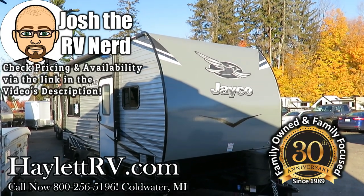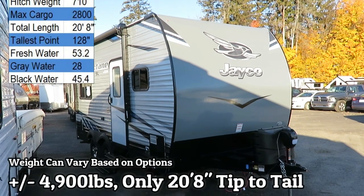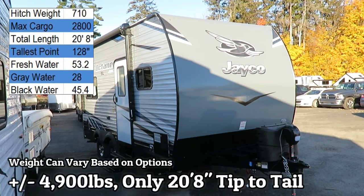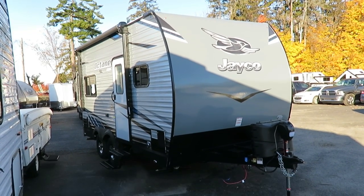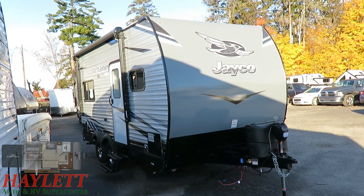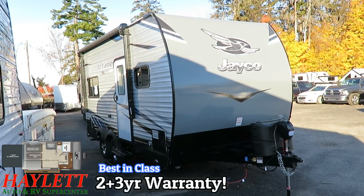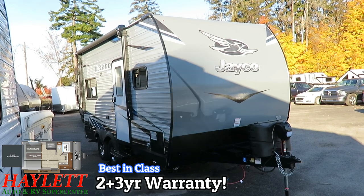Just shy of the 4,900 pound mark, depending on how you build it — the interesting little 161 Octane. Whereas most short-length toy haulers tend to be shorter ceiling height and tend not to be a full 102 inches wide like this, this is the one that breaks all the rules and says we're going to give you the biggest thing we can in the shortest length possible.